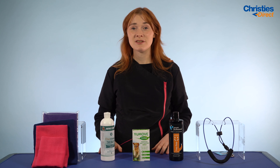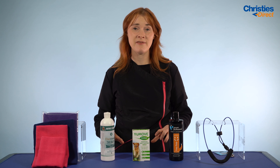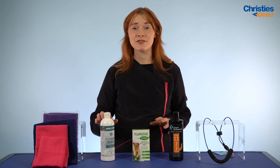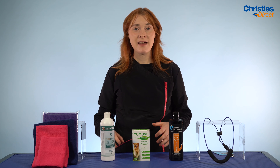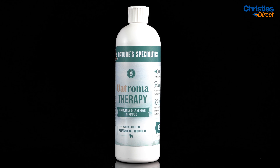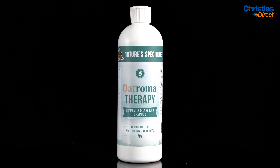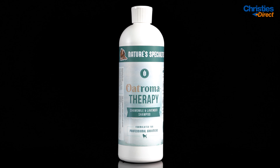This shampoo leaves the dog's skin lovely and nourished, helps fight off infections, and relaxes the dog as well. It has a dilution rate of 12 to 1 and comes in a 450ml bottle or a 4-litre bottle. It relieves dander and helps relieve any skin discomfort your dog may have.